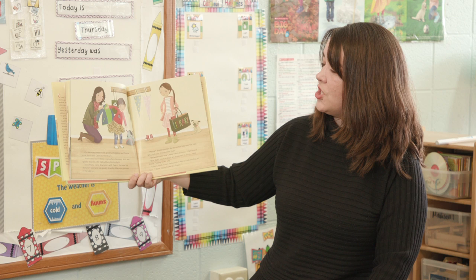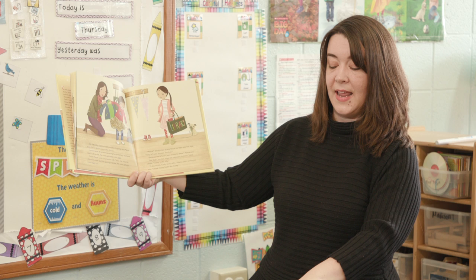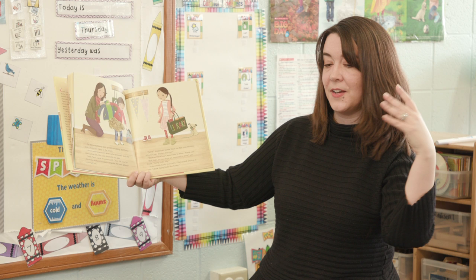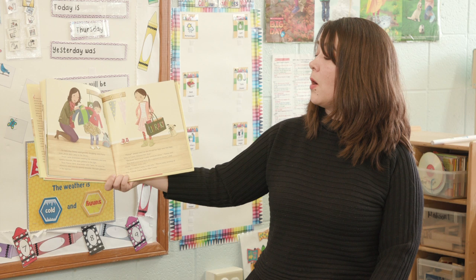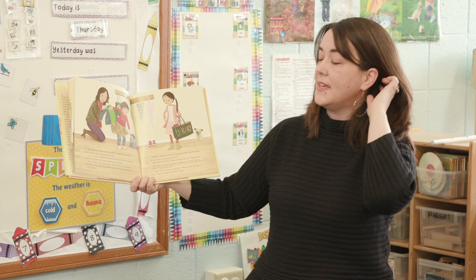Jesse came downstairs wearing her shimmery skirt — can you do that? Shimmery skirt. And her sparkly bracelet. And her nails glittered in the light. Soon Mama came downstairs with Casey. He wore his shimmery skirt and his sparkly bracelet, and his nails glimmered in the light too. Mama, Jesse cried, as she thrust her fists onto her hips. Why is Casey dressed like that? Because that's how Casey wants to dress, Mama said. But that's not how boys are supposed to dress, said Jesse. Casey looks silly. I don't think Casey looks silly, Mama said. I think Casey looks like Casey.